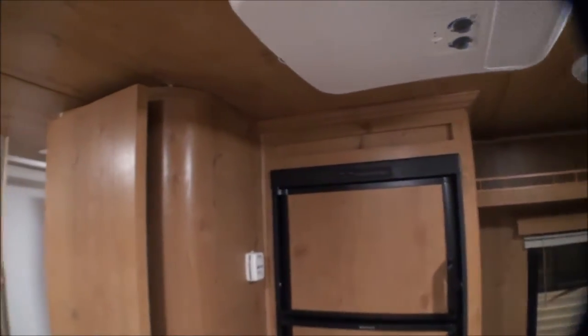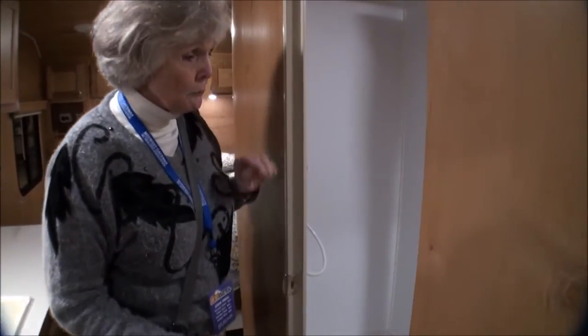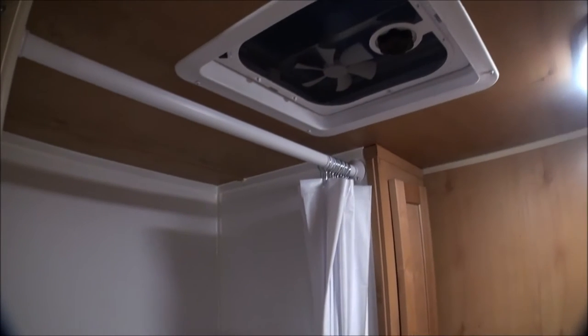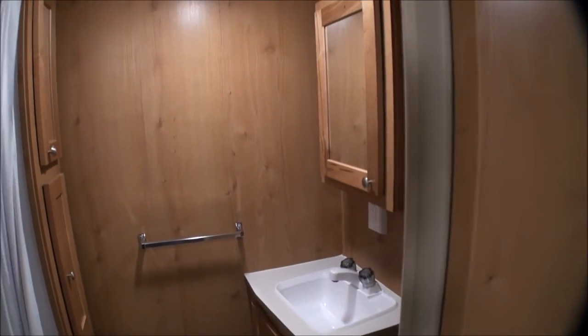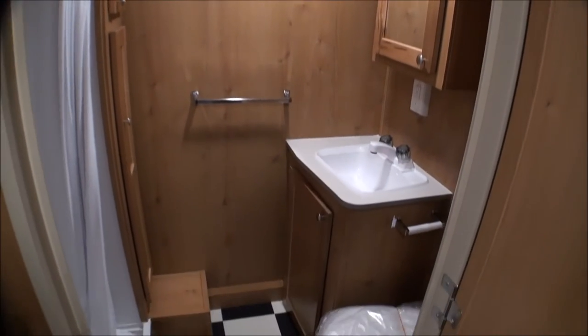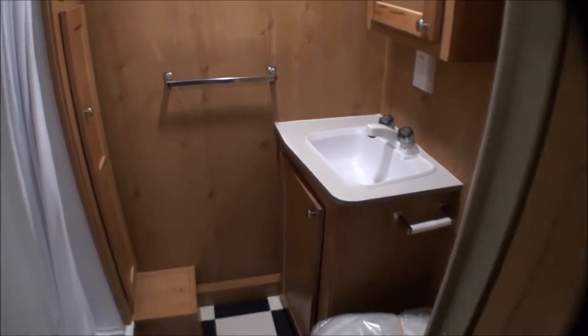It has a nice full bath - I really like this bathroom because when you walk in you have plenty of room. Nice shower, storage on each side of the shower in two little compartments, a medicine cabinet, and storage underneath the sink area. It looks pretty roomy for this little compact retro.